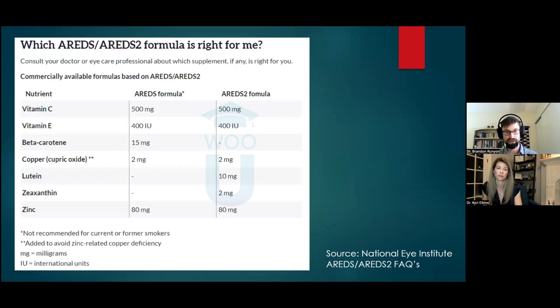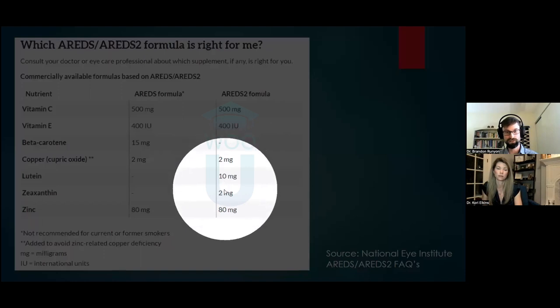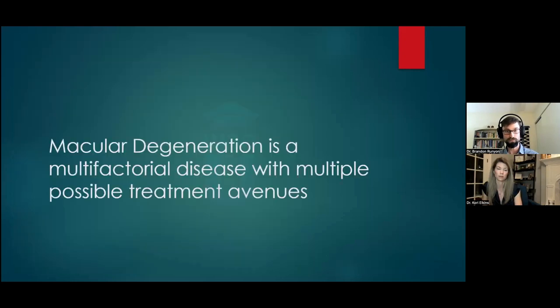Comparing the AREDS and AREDS2 formulas: beta-carotene was dropped and lutein and zeaxanthin were added; otherwise the formulas are largely the same. Dr. Elkins will now talk about possible treatment avenues. Dr. Runyon set the stage for how genetics, environment, and stressors contribute to macular degeneration, and we'll go through current trials and future directions.